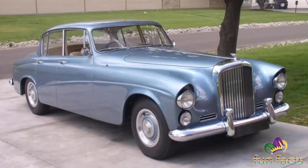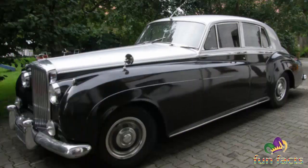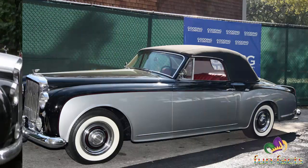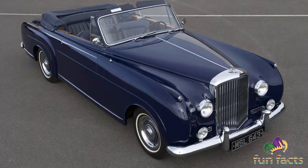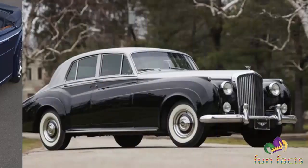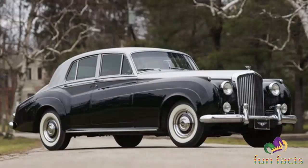A standard wheelbase car tested by the British magazine The Motor in 1957 had a top speed of 103 miles per hour and could achieve acceleration from 0 to 60 in 13.1 seconds. Fuel consumption of 16.1 miles per imperial gallon was recorded. The test car, which had optional power steering, cost £6,305 including taxes of £1,803.